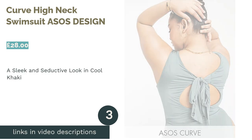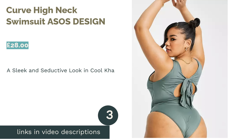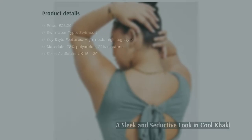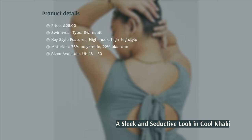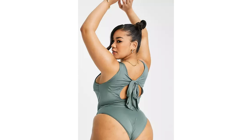The next product in our list is the Curve High Neck Swimsuit by ASOS Design. Choosing to mix things up a bit, your back will be the star of the show — or the pool — with this piece. The design features an open back with an oversized tie for a unique and rather flirty look.